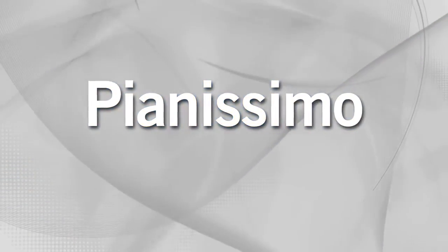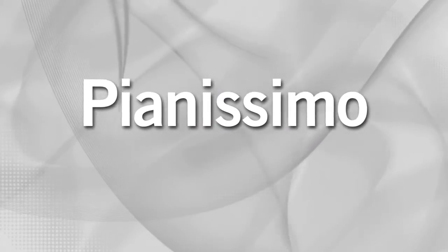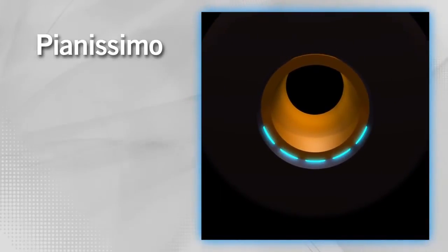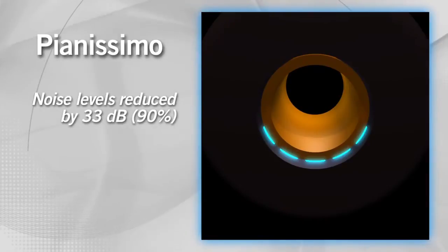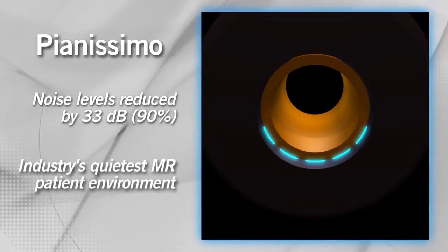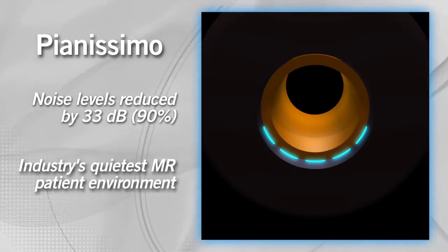Another feature designed to greatly enhance the patient experience is pianissimo, Toshiba's active solution for acoustic noise reduction. Toshiba's ultra-slim gradient coil is housed in a vacuum chamber that substantially reduces gradient noise and also significantly reduces vibration and vibration-induced artifacts. In fact, noise levels are reduced by 33 decibels, or by about 90%, which gives the Titan series the industry's quietest MR patient environment.